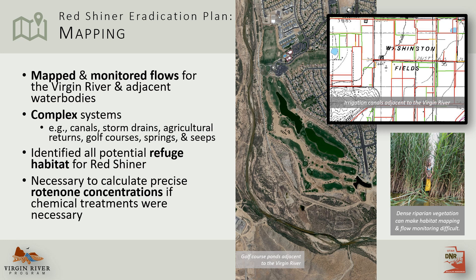The second step of the eradication plan was to map and monitor flows for the Virgin River and all its adjacent water bodies. This could be tricky in complex systems, but it was essential to identify all potential redshiner refuge habitat and to calculate precise rotenone concentrations if chemical treatments ended up being necessary.